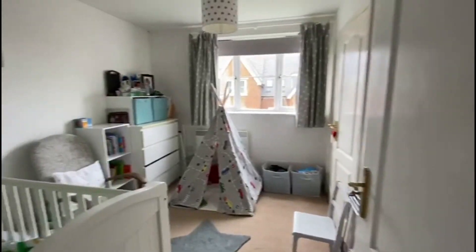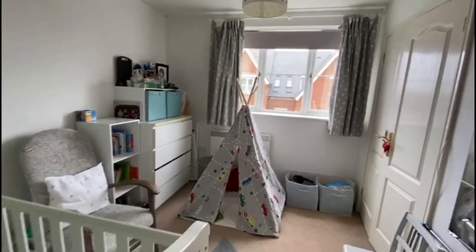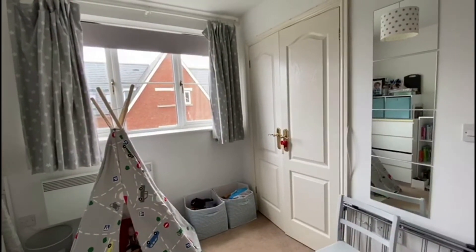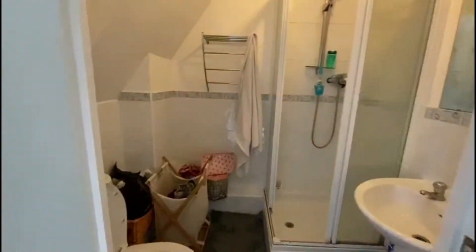You then come to the first bedroom, which is a double bedroom. This room has a large built-in wardrobe, and also behind this door there is an ensuite with a shower, basin, and toilet.